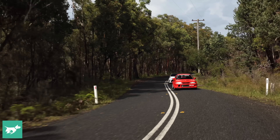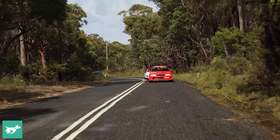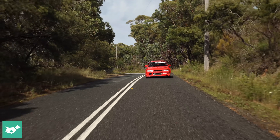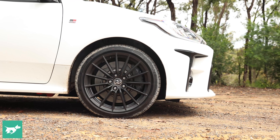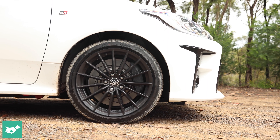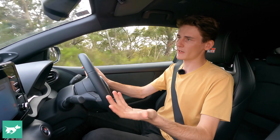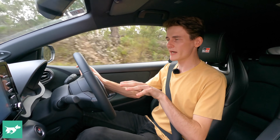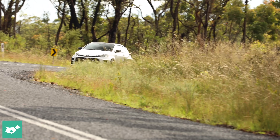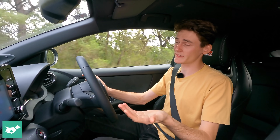The GR Yaris just couldn't quite manage the power as well as the Evo in the wet — though they're on different tyres. This car is on pretty weak Dunlop Sport Max tyres, which give it a lower overall grip level than the Evo, which is a bit interesting given it's the modern car. You kind of expect it to be a bit grippier.